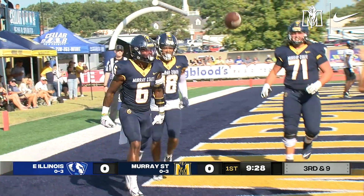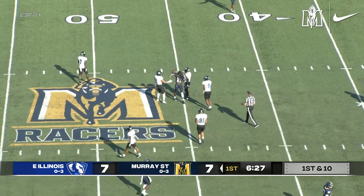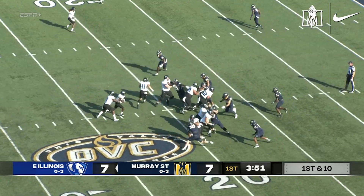Cue the horse. The Racers up 6-0. Corner blitz coming for EIU. Pass downfield and an amazing catch at the 45-yard line by Brooks, Elijah Benoit with the tackle. One touchdown in the first quarter. 7-7 the score.